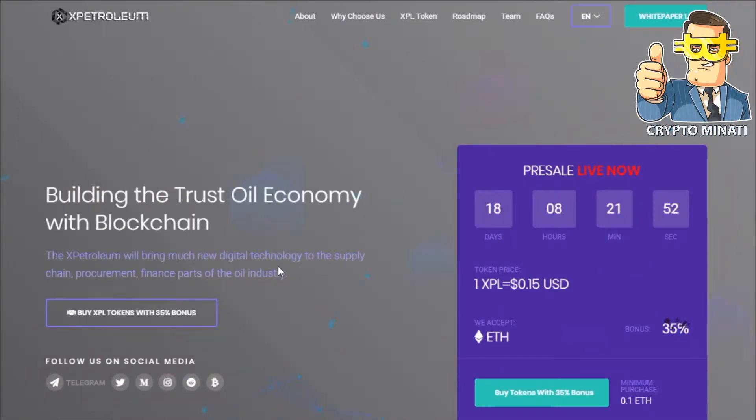Hello cryptocurrency rockstars, welcome back to another video. Please subscribe to my channel Crypto Manati. Today we discuss another wonderful project called X Petroleum, which is building the trust oil economy with blockchain technology.